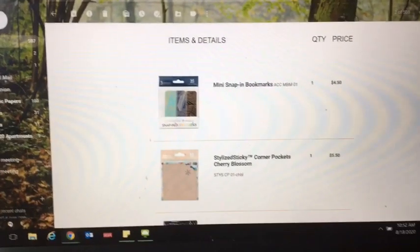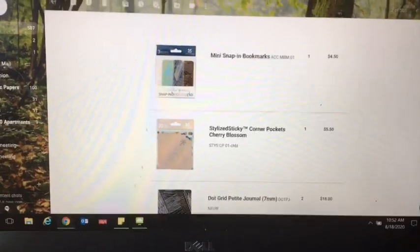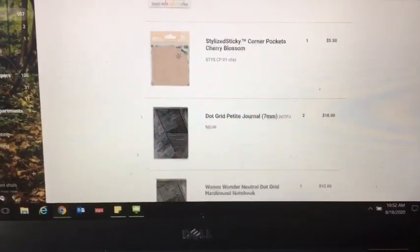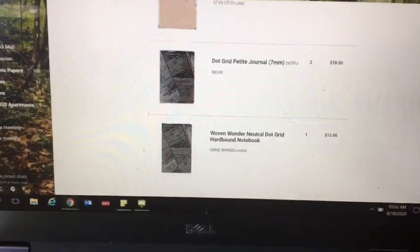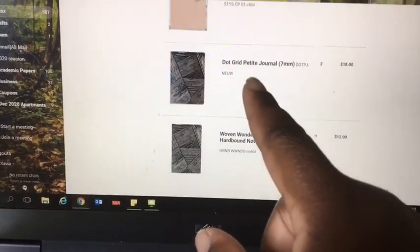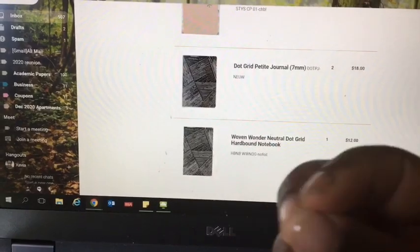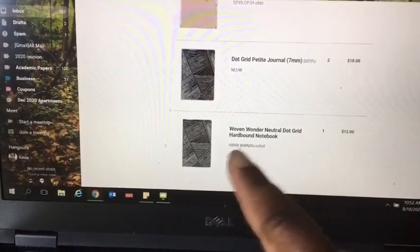Erin Condren is having a 70% off summer warehouse sale. I got these mini snap-in bookmarks — the little corner pockets which I love to put in my planner — and then I got the dot grid journal. And then I got the petite ones that are soft outside, which I like to use for my social media posts and stuff.